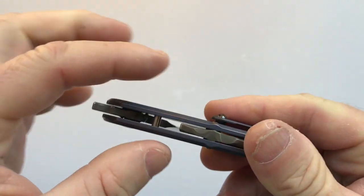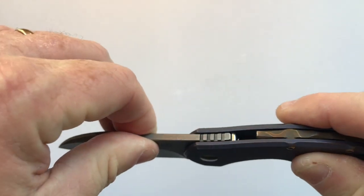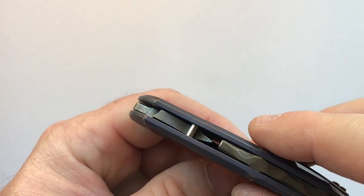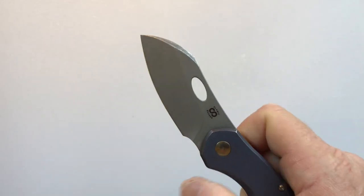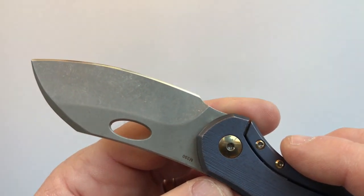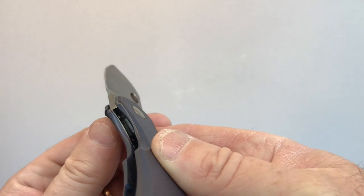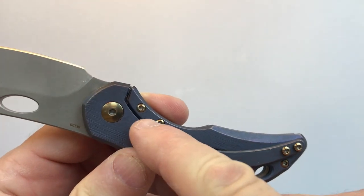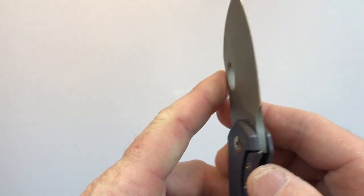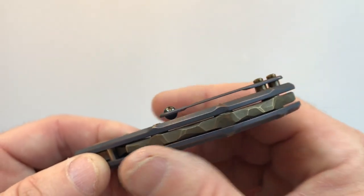The stop pin is a free-floating pin in the mid-knife — no screws attach it; the body screws and pivot clamp it in place. It has a curved receptacle on the blade tang in the open position and a flatter stop on the closed position. The pivot runs on caged bearings and uses a Torx bit. The lock is a frame lock with an overtravel stop, and lock-up on this knife is approximately 15% — very early and very easy to disengage.